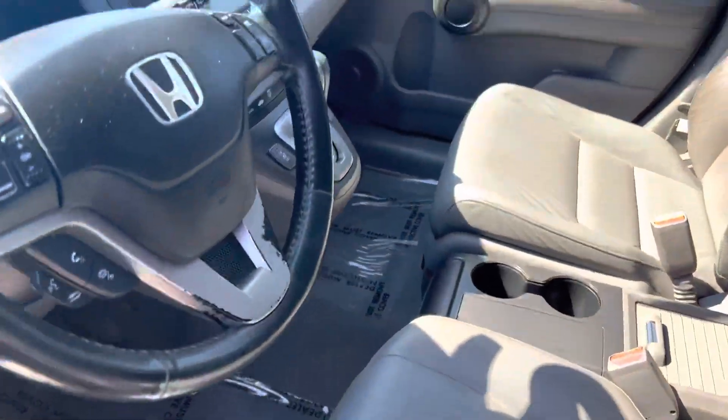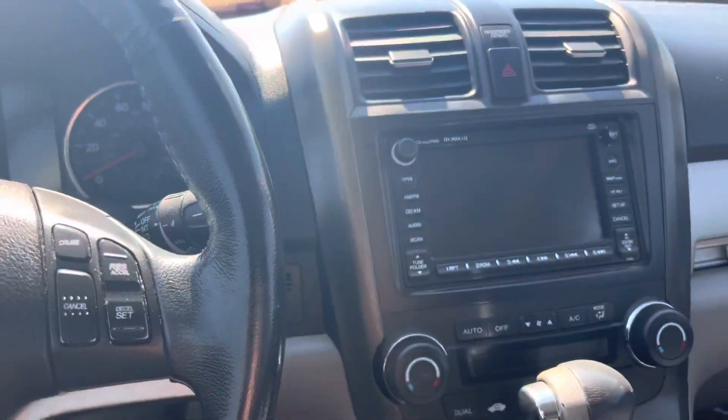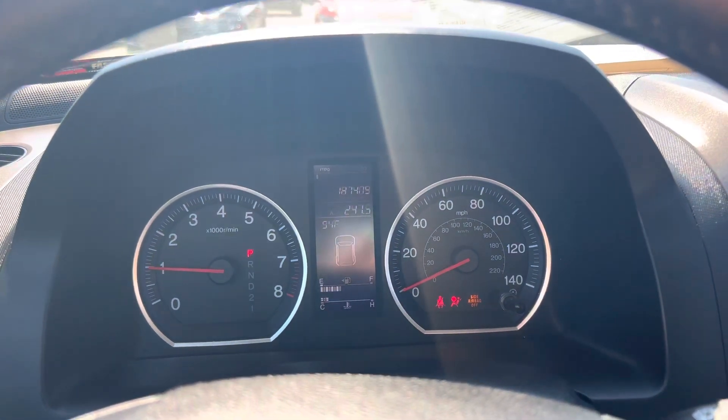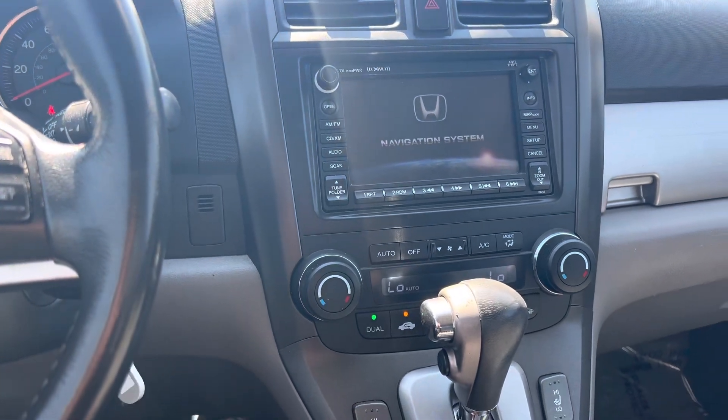It has 187,409 miles on it. You have navigation here as well, Sirius XM radio, and Bluetooth.